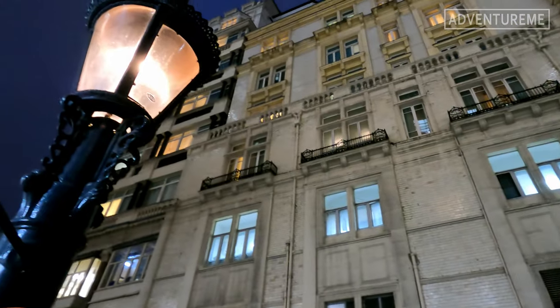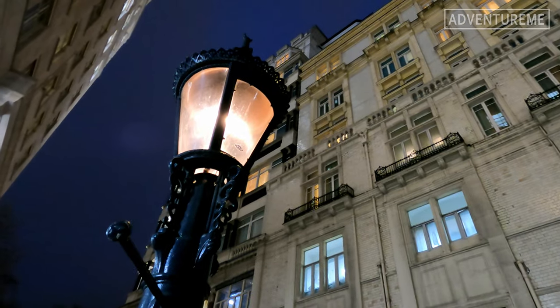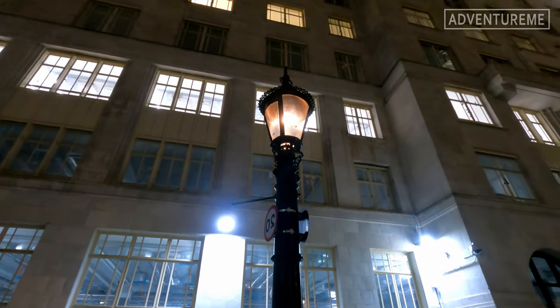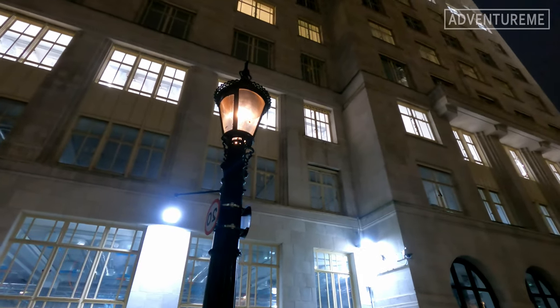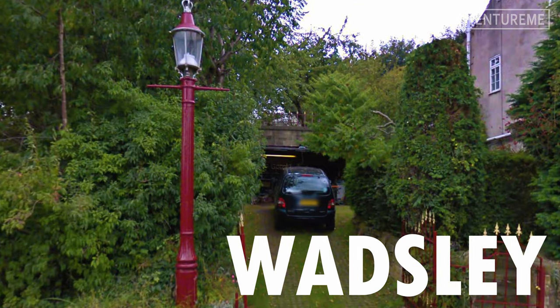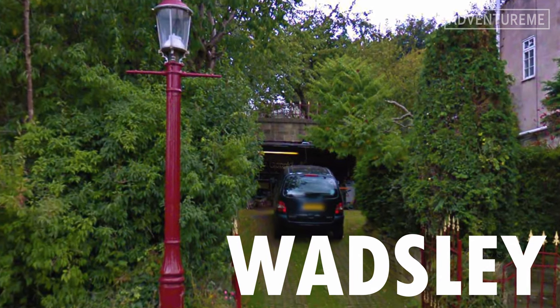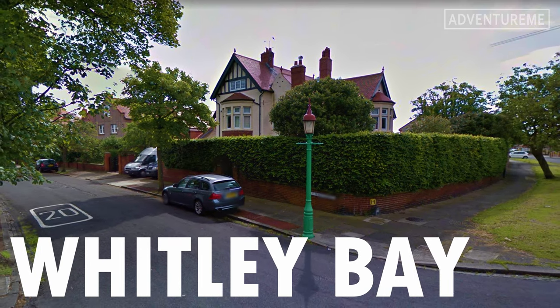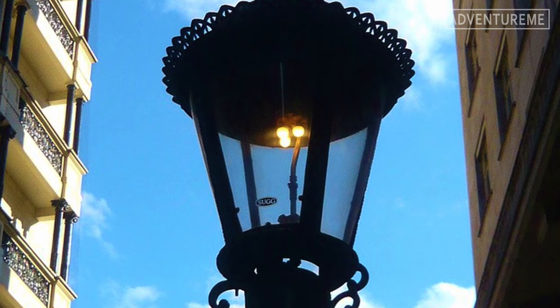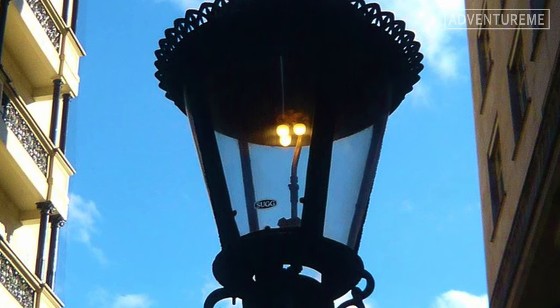These gas destructor lamps — or fart lamps — proved to be popular, so much that they started popping up all over the UK. This is the last one left in London, but there are some other examples still remaining elsewhere in the UK, and some are still working to their original potential. It's nice to know that these quirky Victorian inventions are still lingering around today, just like a bad smell.